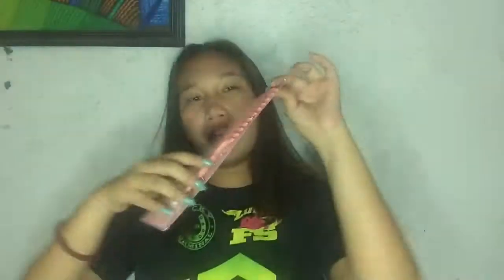This is the first gift — this is a gift for myself because I didn't have a comb. It's a pink comb that I bought at 7-Eleven.